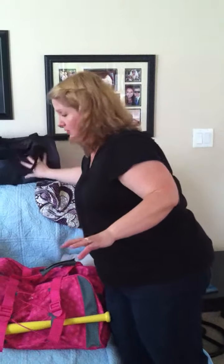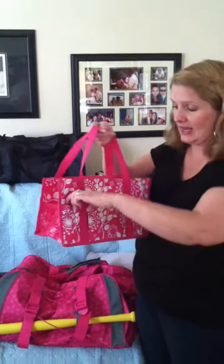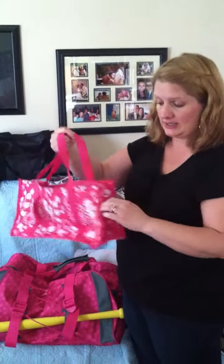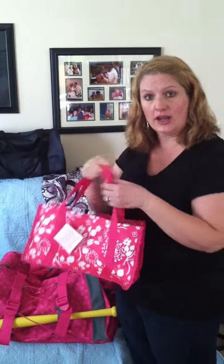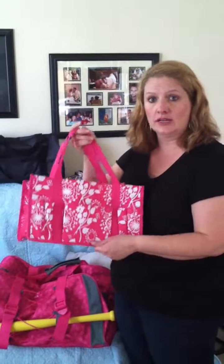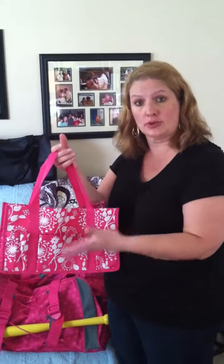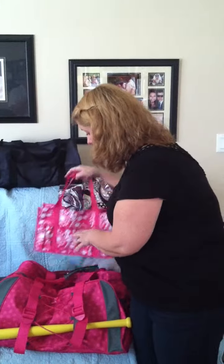I wanted to be sure and let everybody know that. And then I wanted to share with you some of our tote line. This is our little tote called the Keep It Caddy. It has pen pockets on either side, a front pocket, and two mesh pockets on each side. It can be embroidered here. This print is called the URU print, and 31 donates an extra $31 for every time this print is purchased. So that's one option for totes.